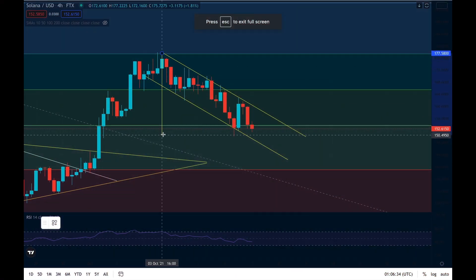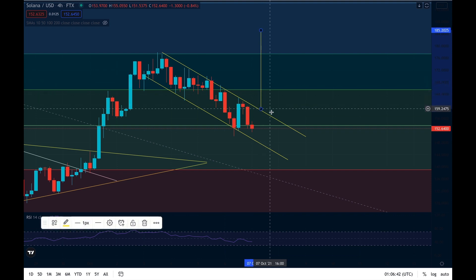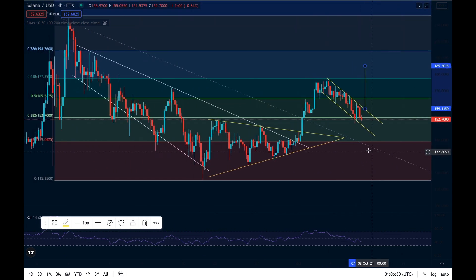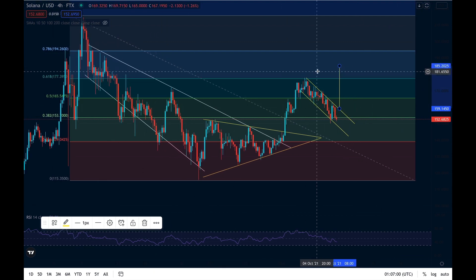We'll see some sort of a bounce and then a push back. In terms of a target, taking from the top of this move all the way down to the swing low and bringing it up from our potential breakout point, that will bring us to $185 dollars. Obviously, as I've mentioned, previous resistance becomes support, so we could see resistance coming in at around the $177 level on the way up due to significant trading volume in that area.